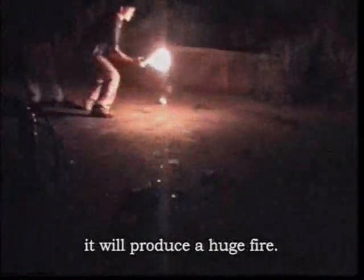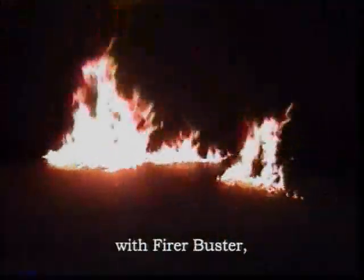When a Molotov cocktail explodes, it will produce a huge fire. That's what's terrifying about Molotov cocktails. In case of a Molotov cocktail fire, with Fire Buster, you will be able to put out the fire within a few seconds.